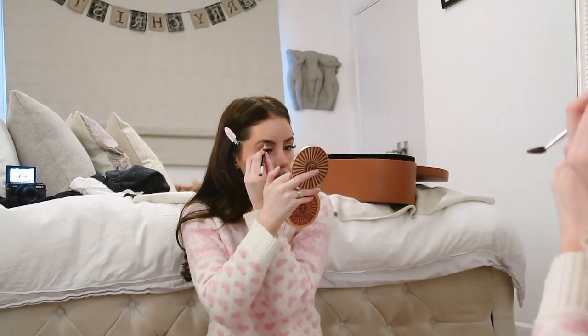So I did a full face of makeup and a curly blowout so I look nice in the content that I'm making. I will link all of my makeup products below along with anything else you guys have seen me wearing or using in this video.